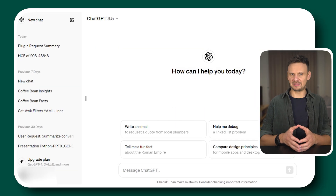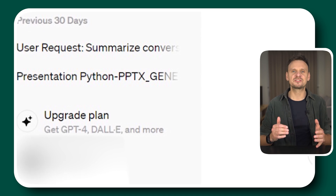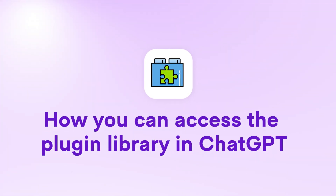If you're currently on a free plan, you can upgrade it by simply clicking Upgrade to Plus at the bottom left of your ChatGPT screen. But before we start with the list of the best plugins, let me show you how you can access the plugin library in ChatGPT.